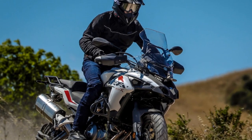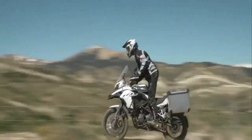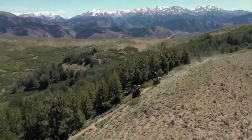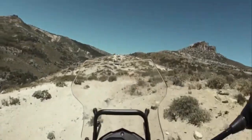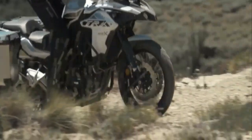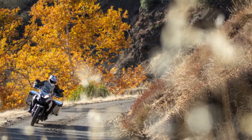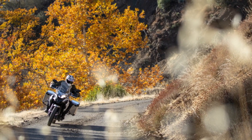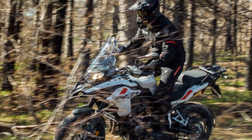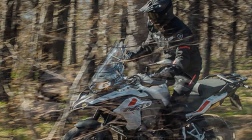In the realm of adventure touring motorcycles, the Benelli TRK502X offers an attractive package. With its rugged design, capable engine, comfortable ergonomics, and advanced electronics, it caters to riders seeking versatile on- and off-road experiences. Whether embarking on a long-distance journey or tackling challenging trails, the TRK502X proves to be a reliable and enjoyable companion. Let's take a closer look at the pros and cons of the Benelli TRK502X.